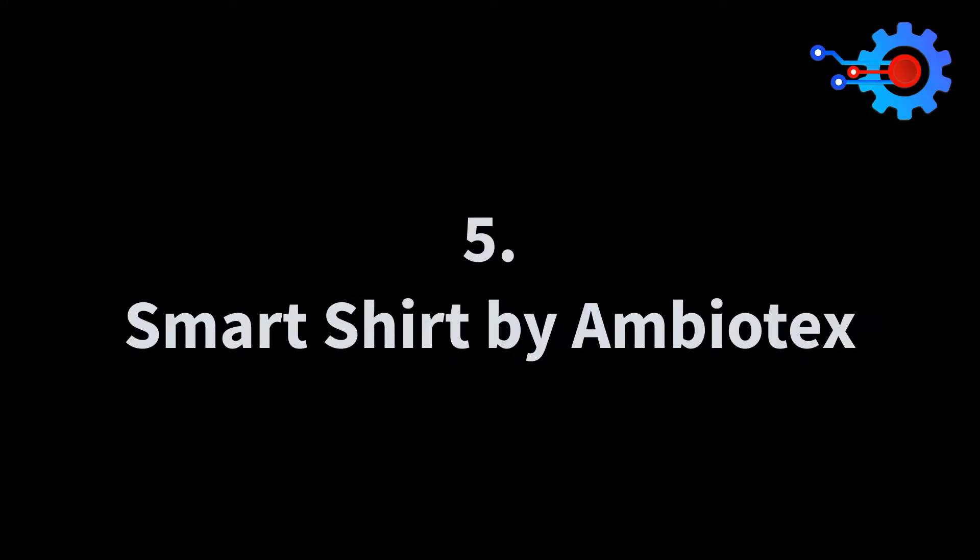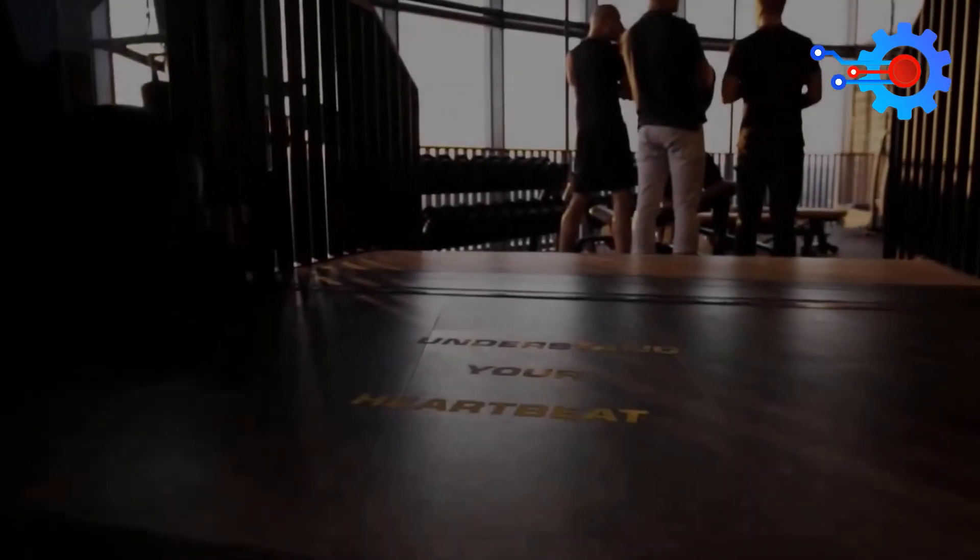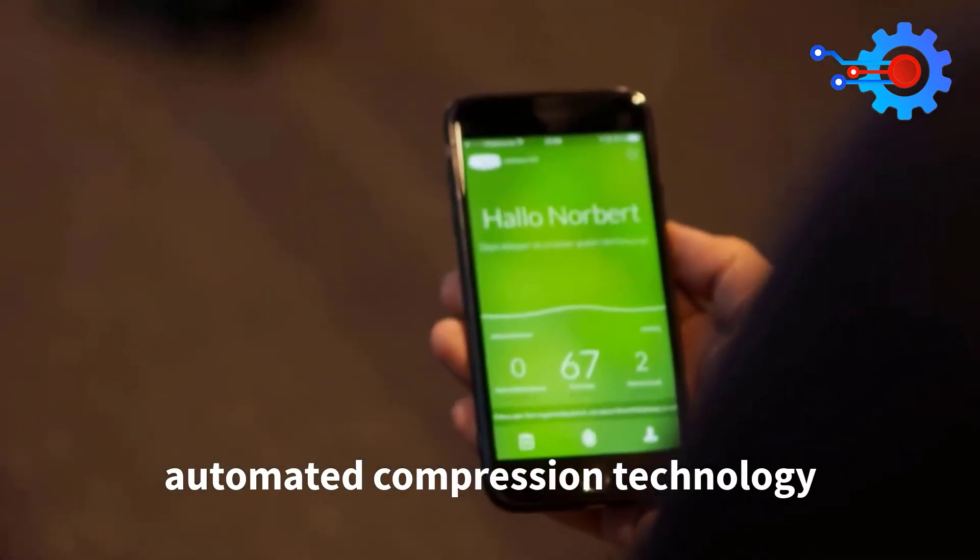Number 5: Smart Shirt by Ambiotex. Ambiotex's Smart Shirt is built with all athletes in mind, whether you're a cyclist, runner, or a gym enthusiast. This smart shirt houses an automated compression technology that fits decently on any skin and absorbs all moisture from your body, so say goodbye to sweat clouding your eyes or a damp shirt after every workout.